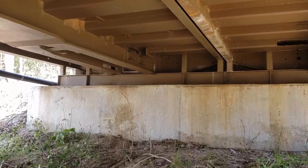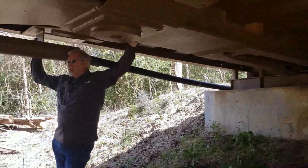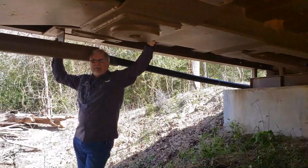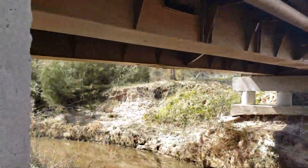We have a loading capacity on this thing of well over — I would think — 120,000 pounds. Which is a couple of cement trucks. I can put two concrete trucks on here without worrying about it. We've had quite a bit of weight going across here. You really can't appreciate the bulk until you're standing underneath it looking at it.